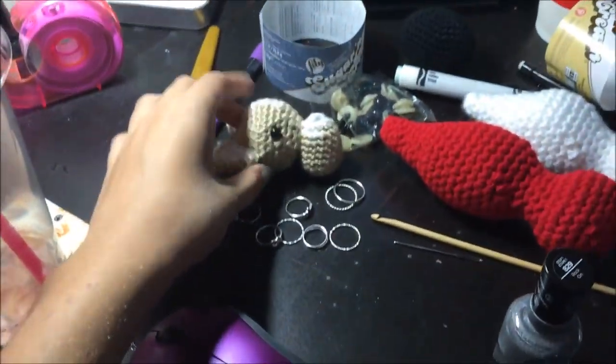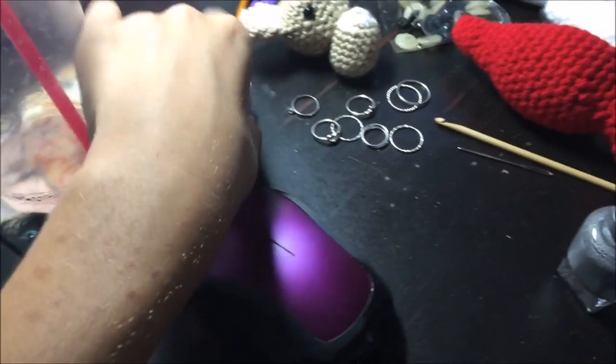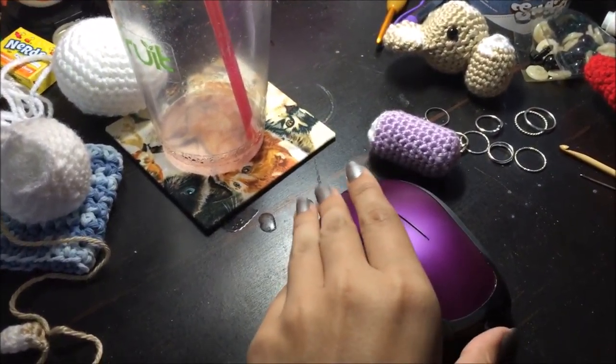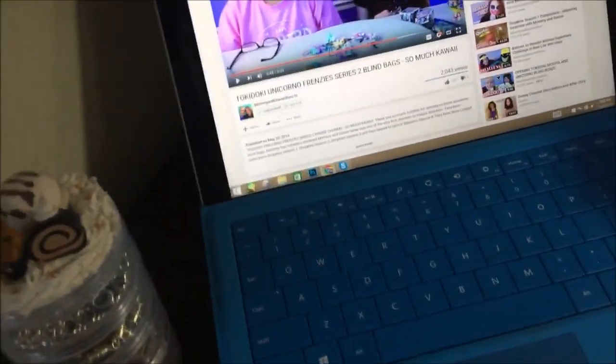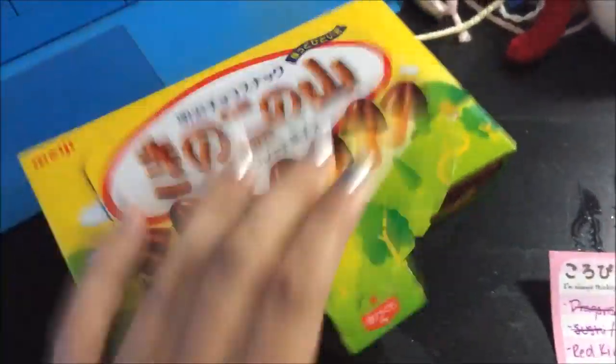There's a random corgi leg, and a half-finished, completely wrong corgi, because the body's actually supposed to be this length. I'm watching the Mommy and Gracie show because I watch toy reviews all the time. And I'm eating the delicious Meiji chocolate.